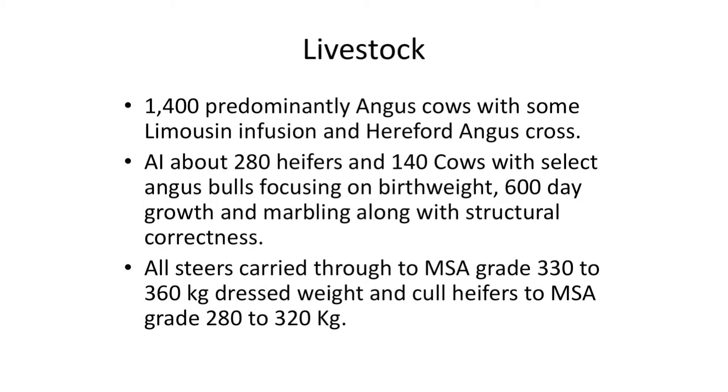We run predominantly Angus cows with some Limousin infusion and we do have a crossbred program with our second-grade cattle with Hereford bulls. We AI about 280 heifers each year and about 140 cows. The reason we AI our heifers is to select for low birth weight calving to reduce calving difficulties, and also to synchronise our better quality cattle into an early birth program so we can rejoin those heifers at 15 months old the following year, which picks up a year in improving our genetics.